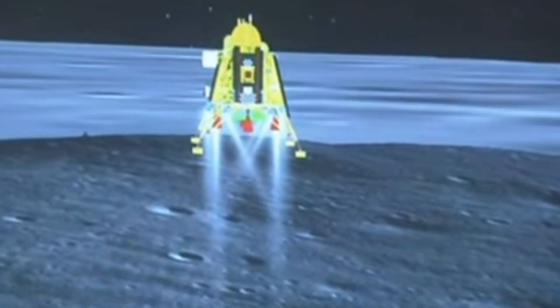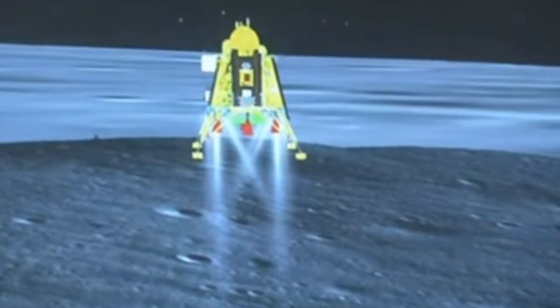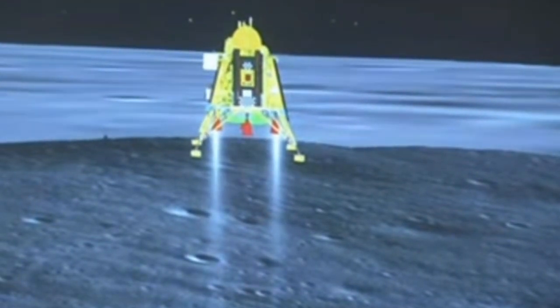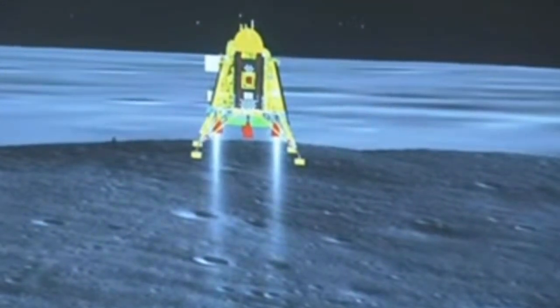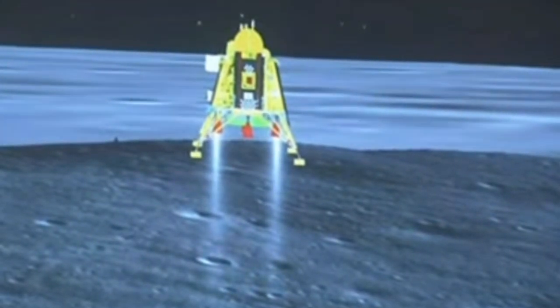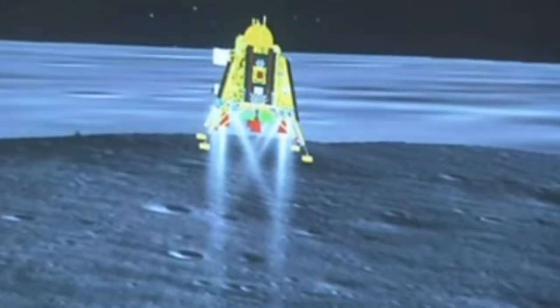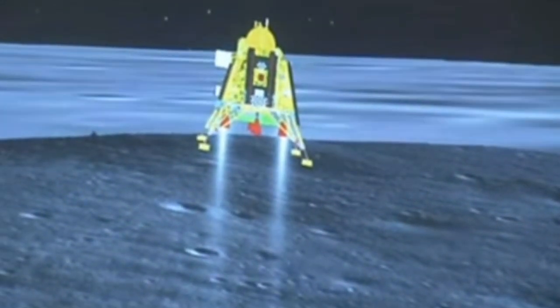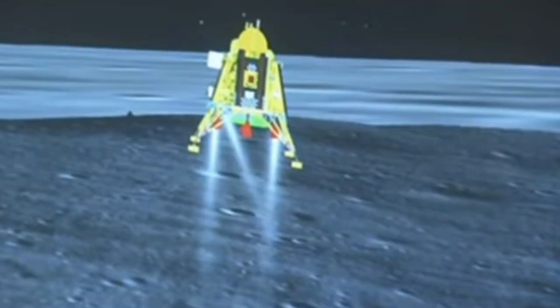We are approaching vertical descent phase 2, which will have the lander module hovering at nearly 150 meters above the lunar surface. The sensors are updating at this point.